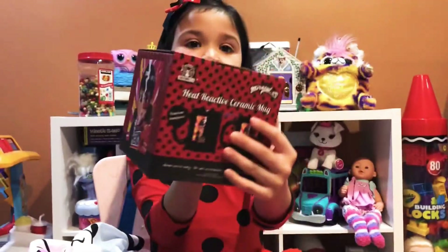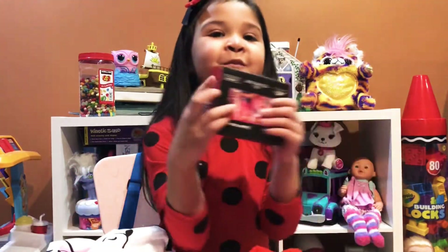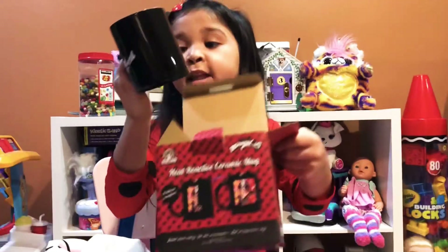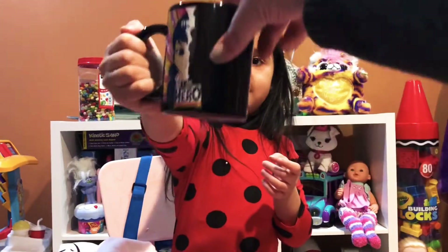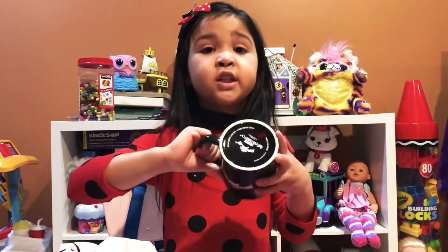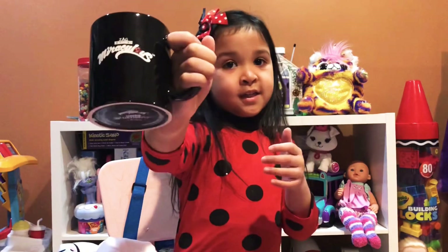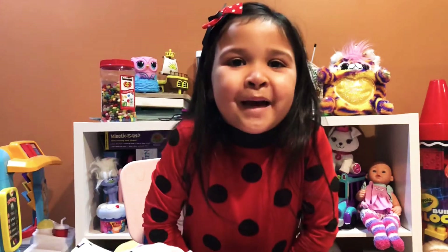Let's try the mug! I'm having so much fun! The Miraculous Ladybug mug — it's Miraculous Ladybug! In real life she's Marinette, and when she turns into a superhero she's Ladybug! Sorry! And the back says Miraculous Ladybug! Now let's try my hat!